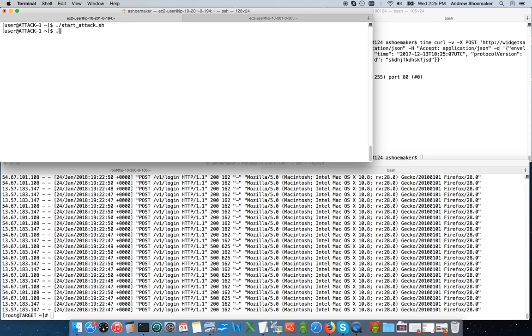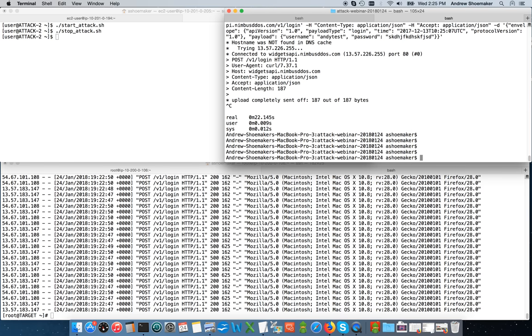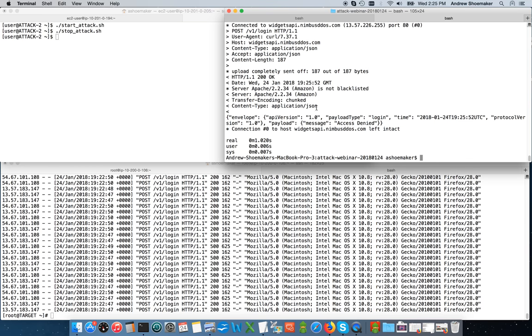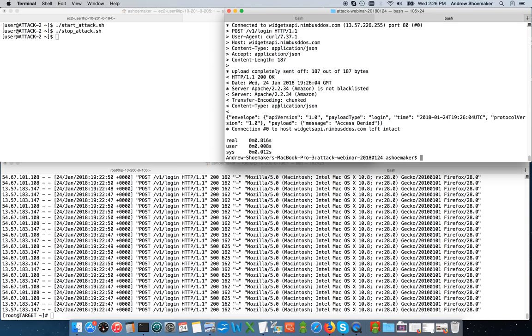Now I'm going to go ahead and stop the attack. With that shut down, going back to my local workstation and running the same test, we can see response times return back to normal pretty quickly — already down to about a second, then 820 milliseconds, 980 milliseconds, 816 milliseconds. Things are looking much better. This is pretty common behavior — in most cases, targets will immediately return to normal when the attack traffic stops.